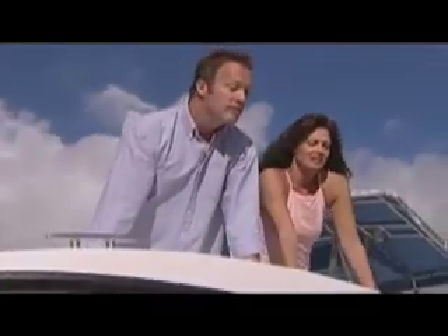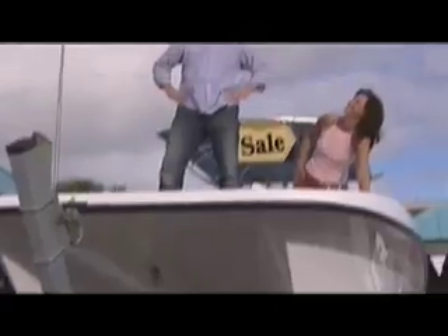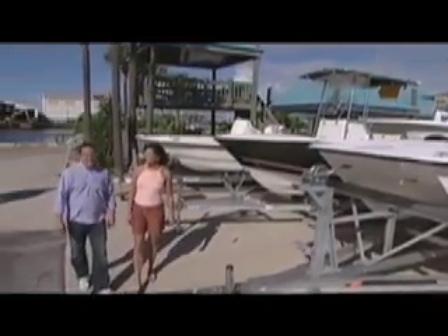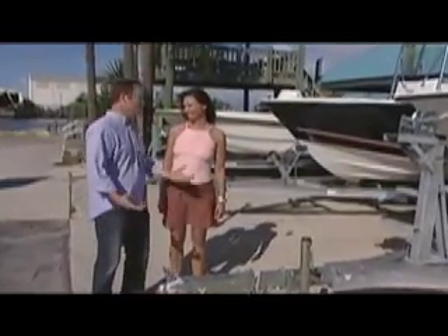Besides, you know me, I love to shop. There sure is a lot to pick from. But one thing's for sure — because the kids are a little bit older now, we need more room.